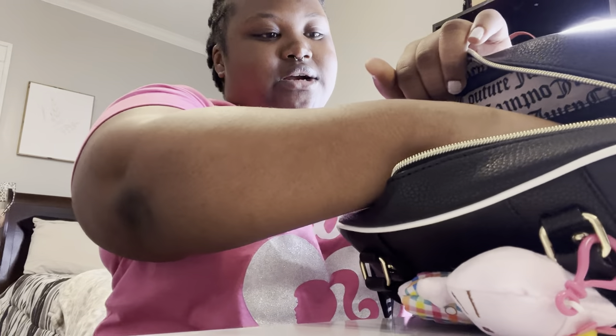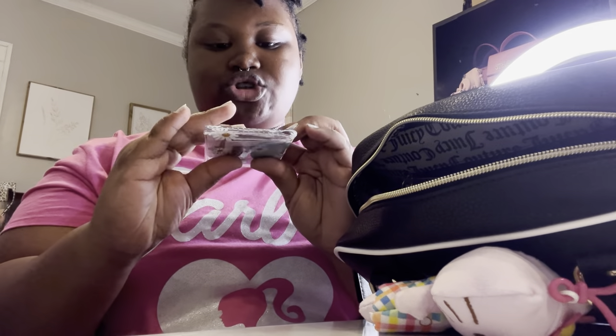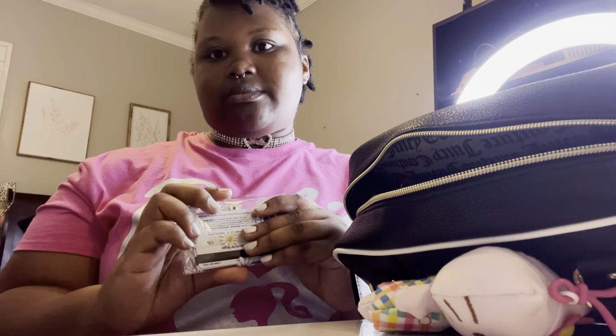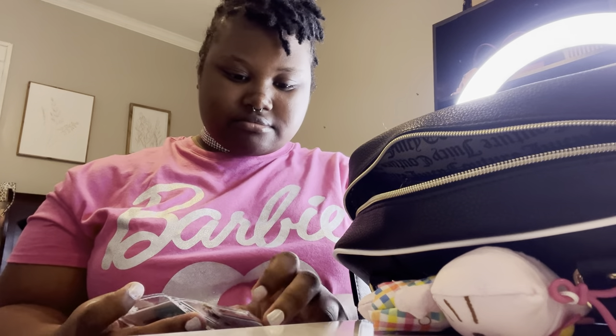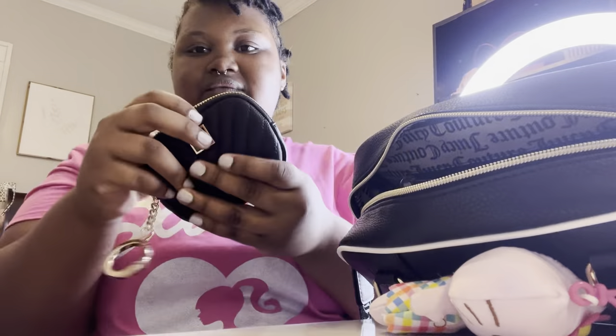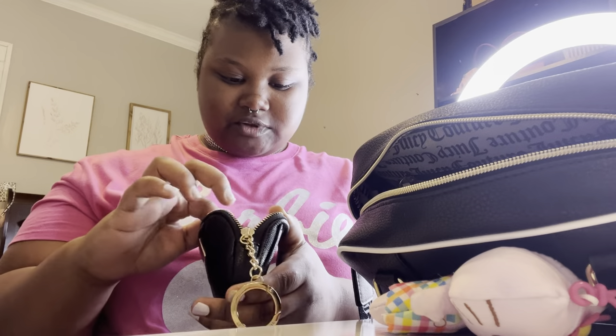Next I have my card holder — I'm not gonna show you guys what's in it, y'all already know this card holder. Next I have my Victoria's Secret wallet — it just has the gold clasp that comes with all their little wallets, and I just have some money in here.